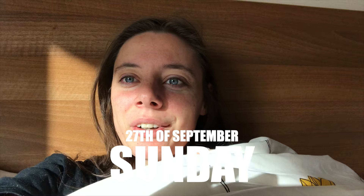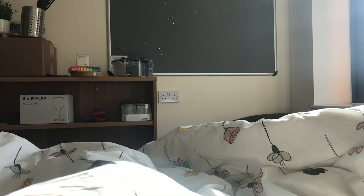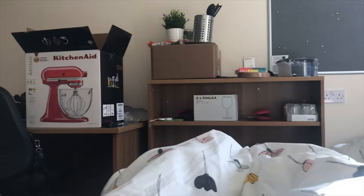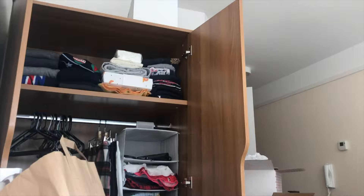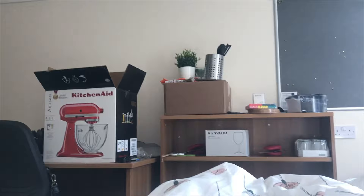Good morning! I've slept my first night at my Oxford university accommodation and there is still so much left to do for moving and packing. This is my view from my bed — just so much stuff that needs to be organized. Also, I didn't actually bring a KitchenAid — I just used the KitchenAid box to store clothing in. I did not buy a KitchenAid for uni, just FYI.